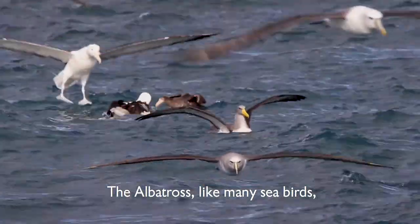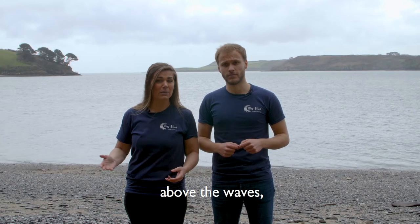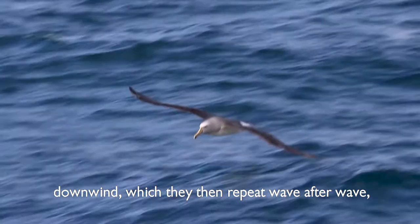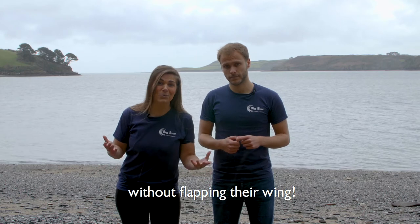The albatross, like many seabirds, can fly for thousands of miles across the open ocean, taking advantage of the wind generated just above the waves, which enables them to rise high into the air, then glide downwind — repeating this wave after wave — which ultimately allows them to travel vast distances without even flapping their wings.